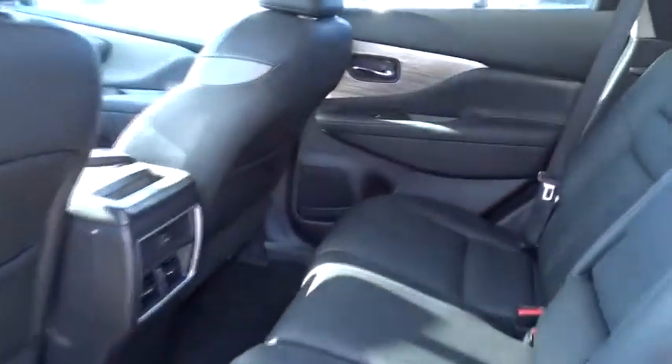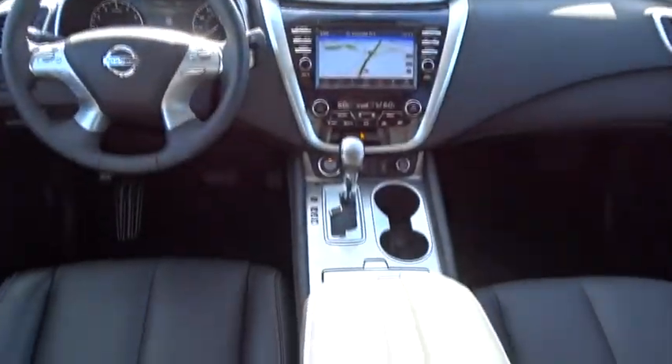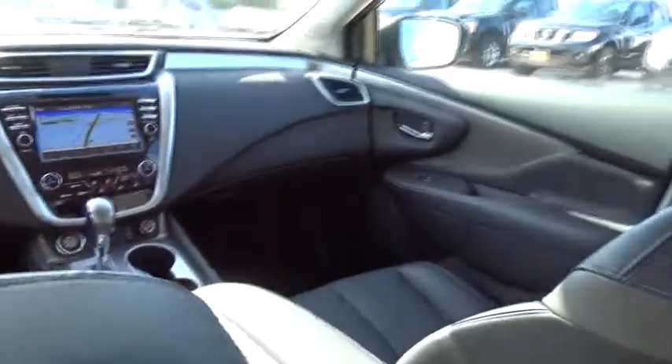Leather wrapped steering wheel, Bluetooth, adjustable steering wheel, power steering, cruise control, four-wheel disc brakes, keyless start, auto dimming rear view mirror, aluminum wheels.